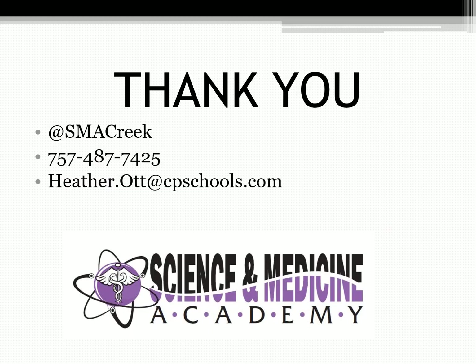If you would like, you can follow us on Twitter to see some amazing things going on with our students in the academy. Thank you very much for your time, and I hope to see your application for the Science and Medicine Academy.